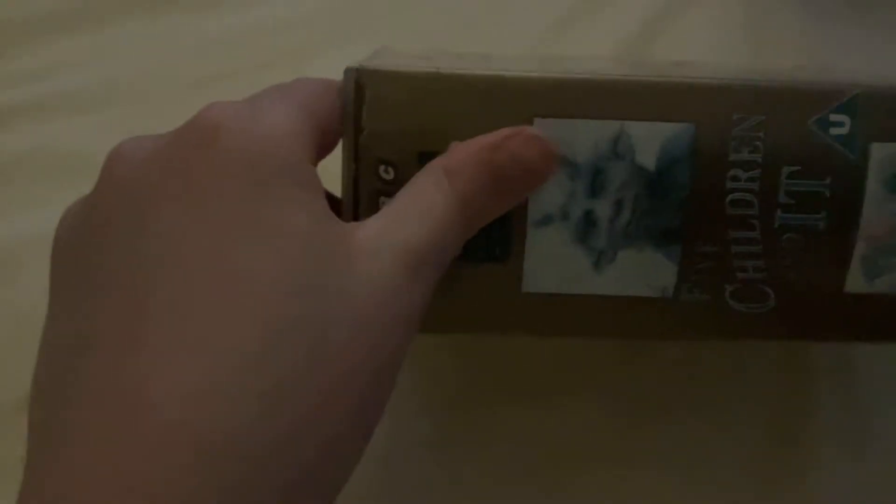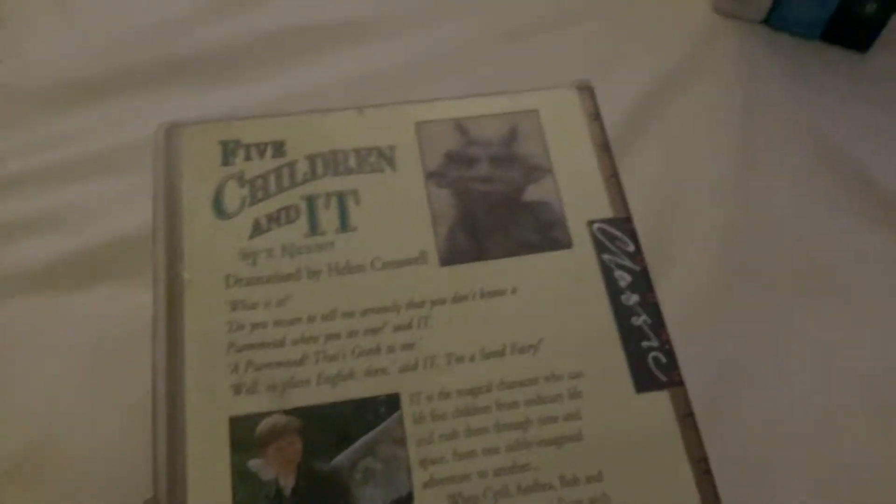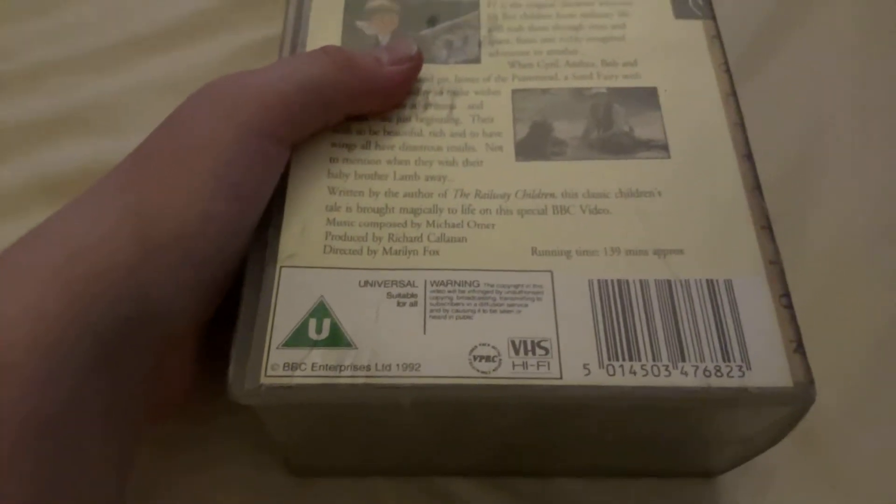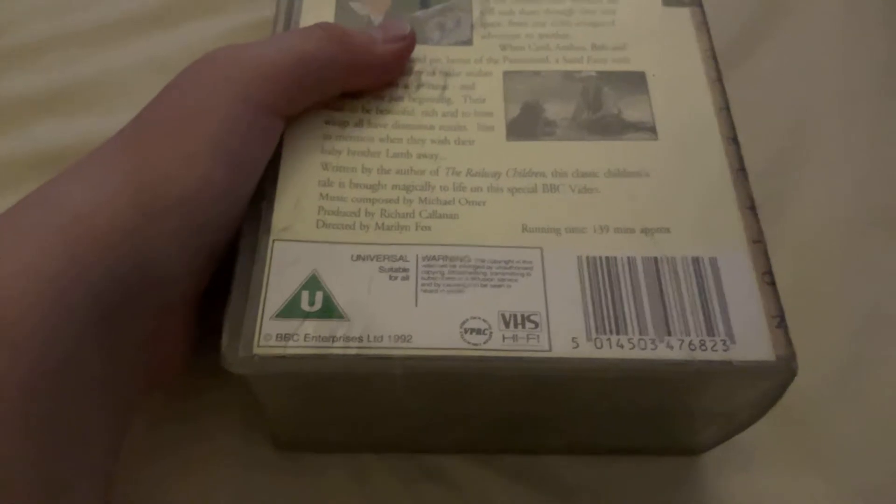Next up is the double tape Five Children in It from 1992. This is a double video pack, and both tapes are 139 minutes in total. It is written by the author of The Wind in the Willows.